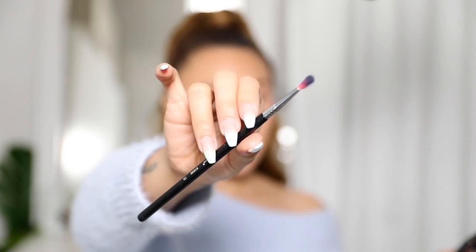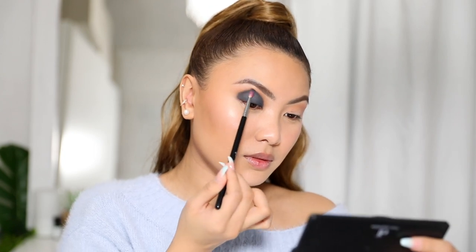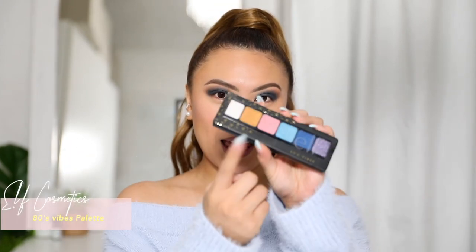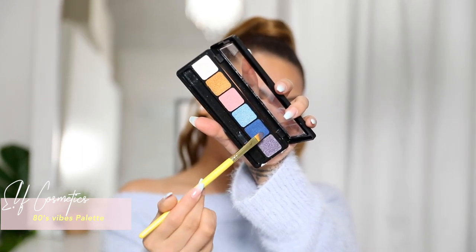With a smaller blending brush — the Sigma E36 — I'm blending out the edges of the crease. Then I'm going into the 80s Vibes palette to grab a metallic blue shade. It's super pretty and I'm placing it on three quarters of my lids very precisely.